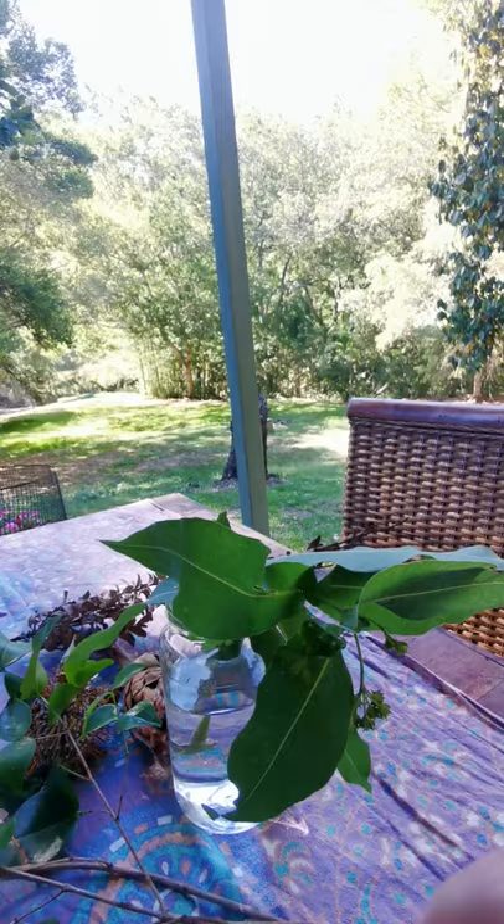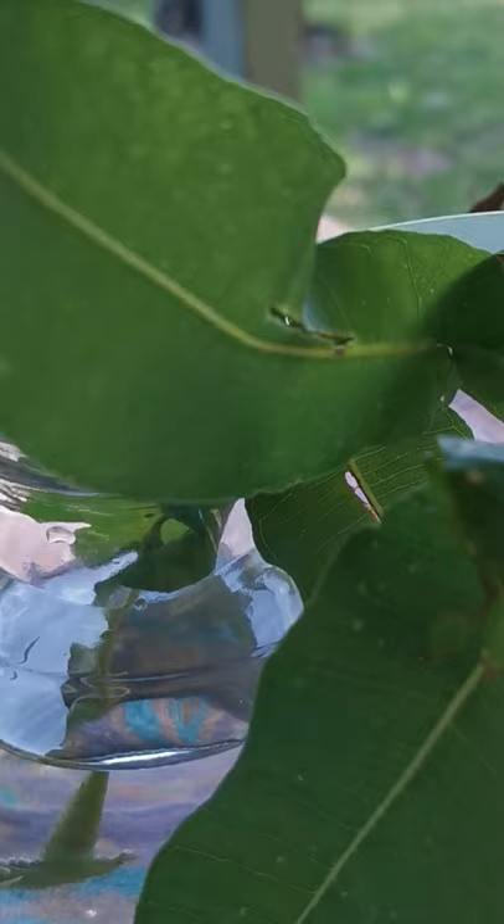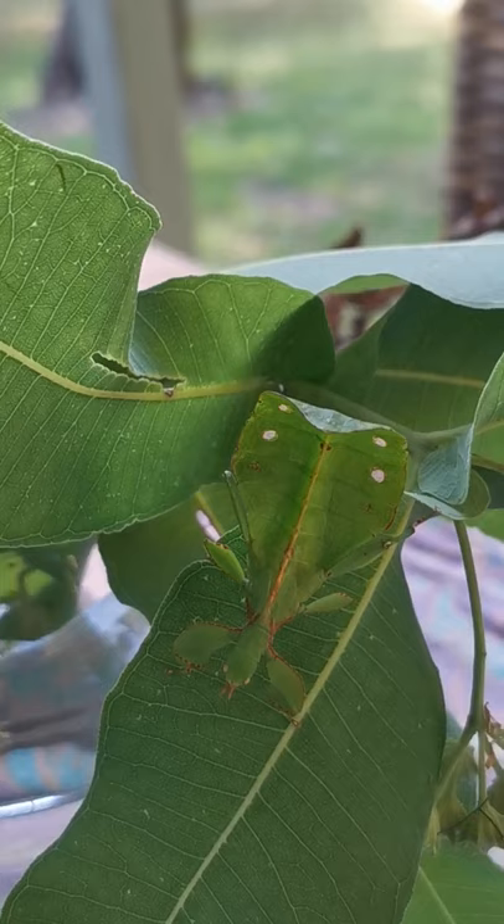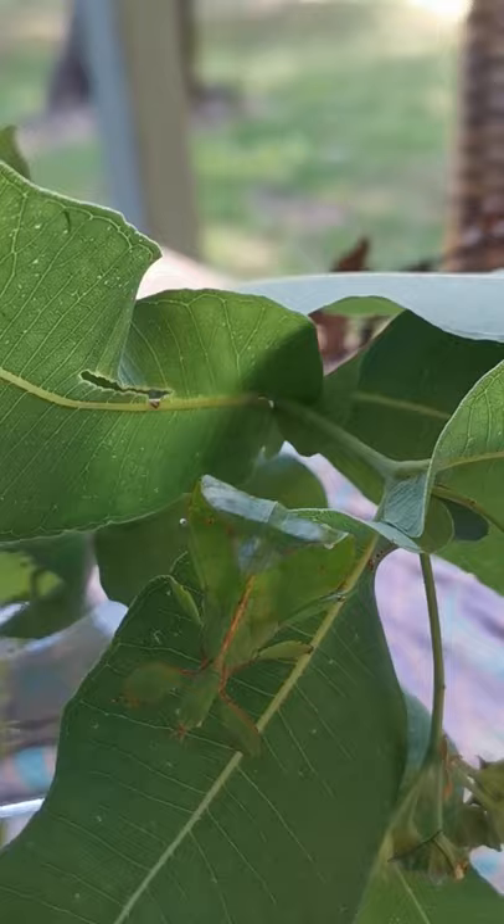Basically, there she is — she's now moved around here. Let's go in and have a look at her again. I know my camera skills aren't so great, but she's very beautiful. She literally has the leaf venations — she looks like a leaf, and that's how she disguises herself.